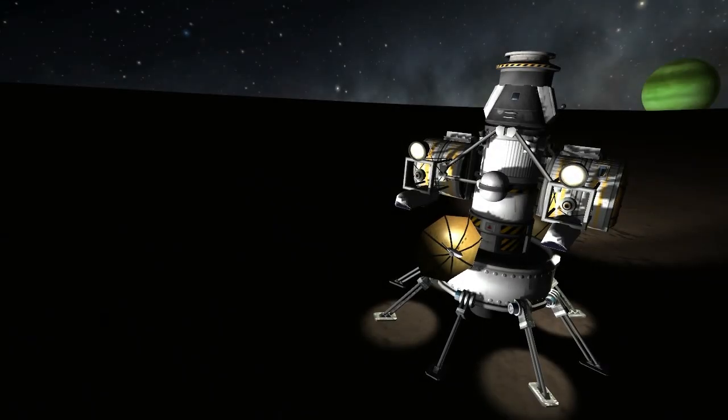Hey guys, Harv here, and welcome back to Kerbal Space Program. This is our BOP misadventure, and this is episode 4 in which we are doing our driving.